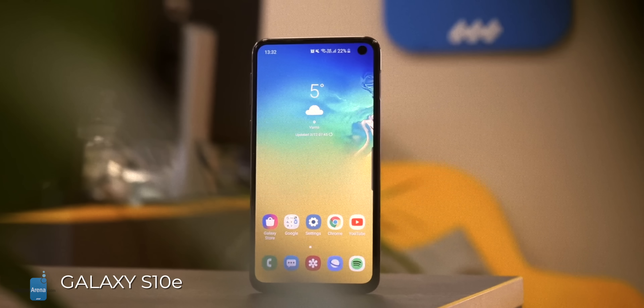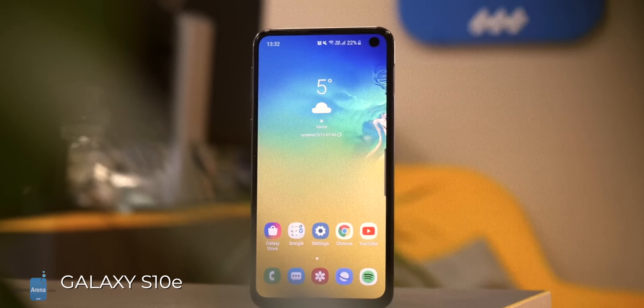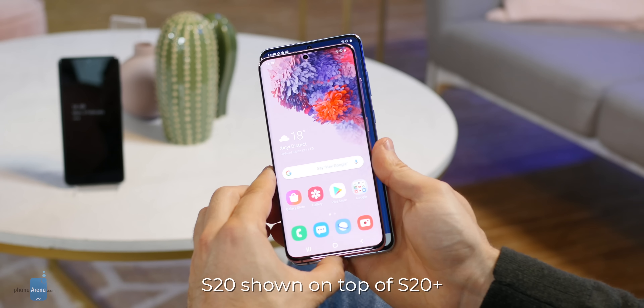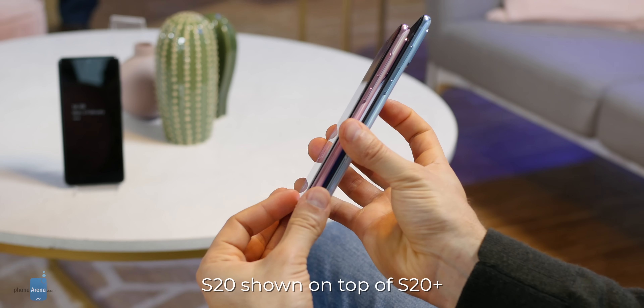Here's what makes the new Galaxy S20 and S20 Plus special. First, let's talk size. Remember the super compact Galaxy S10e from last year? Well, that experiment is now officially over. The new S20 is now the smallest in the series and it's about the same size as last year's S10, while the S20 Plus matches the size of the S10 Plus.